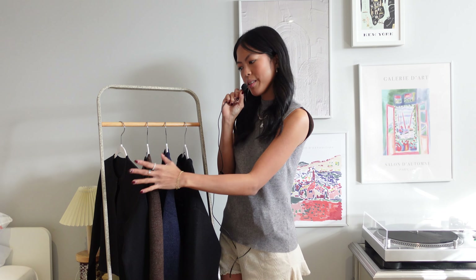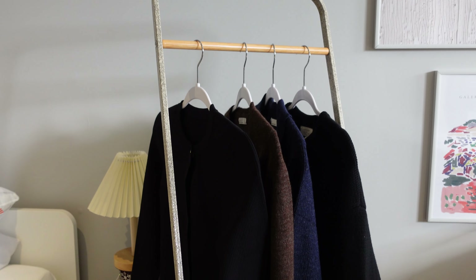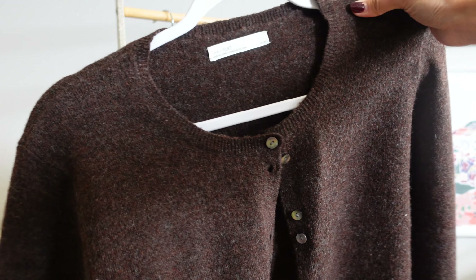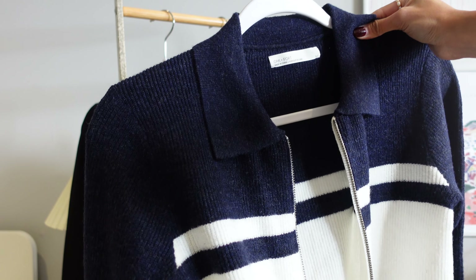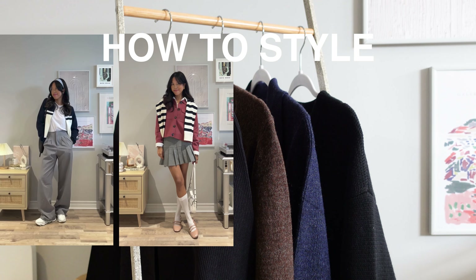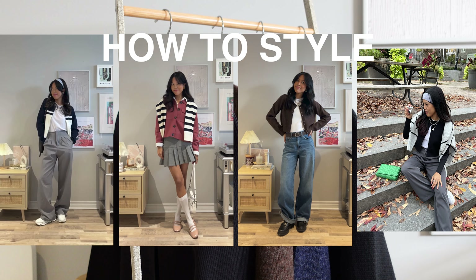And then we have Taylor Swift's favorite product — the cardigan. Unlike sweaters, you can just slip this on and off if you're planning on being indoors, or you can drape it over your shoulder. I just love how a cardigan can elevate a simple outfit. It's one of those everyday layering pieces that you can keep wearing year-round.